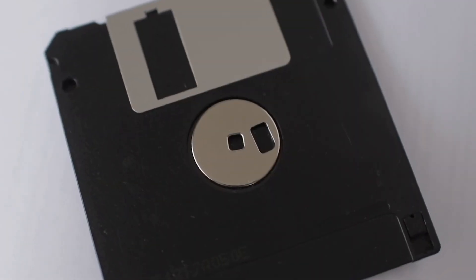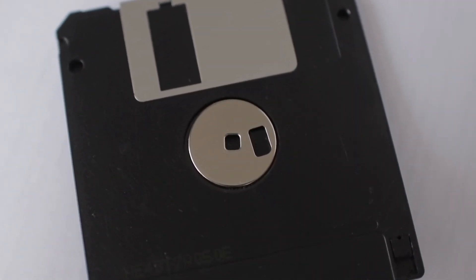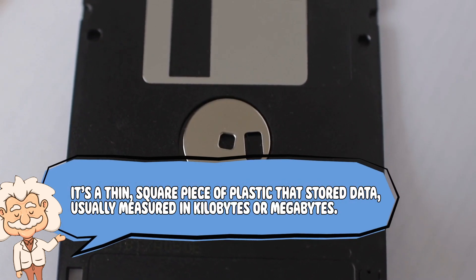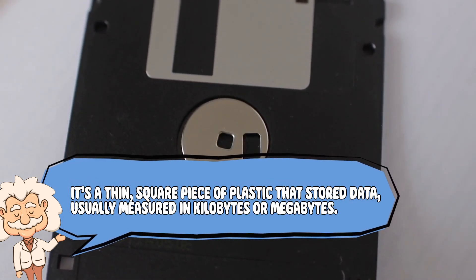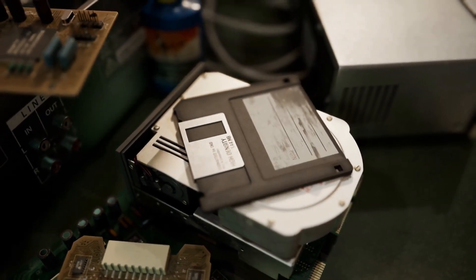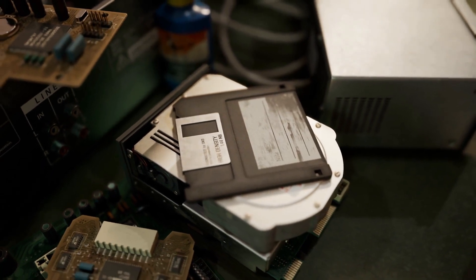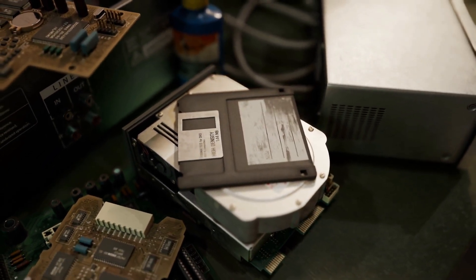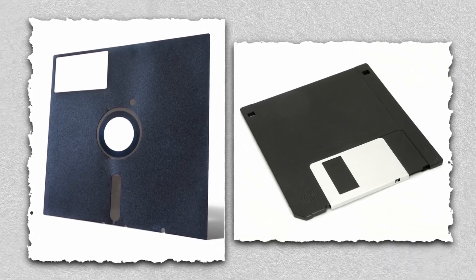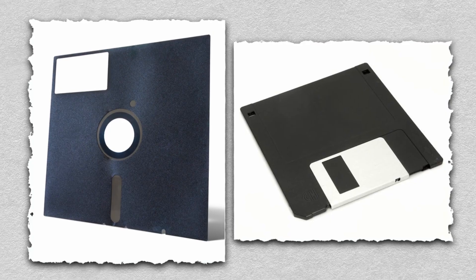First, for anyone who's never seen a floppy disk — imagine a giant save icon you can hold in your hand. It's a thin square piece of plastic that stored data, usually measured in kilobytes or megabytes. For context, one floppy disk could barely hold a single low-quality selfie today. But back in the 80s and 90s, it was groundbreaking tech — like the Tesla of file storage. There were two main types: the giant, wobbly 8-inch one, basically a frisbee, and the smaller, sturdier 3.5-inch disk, which became the design for the save icon we know and love.